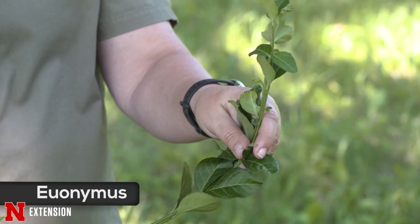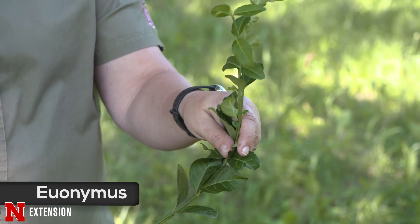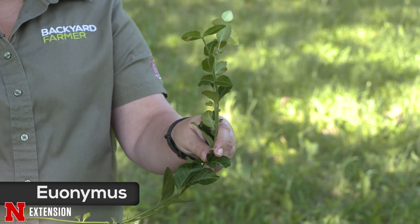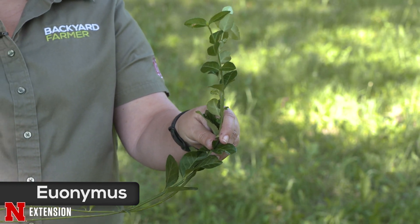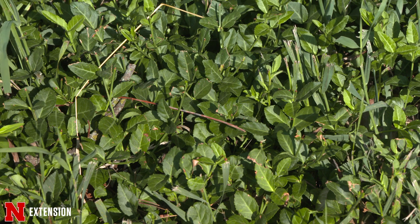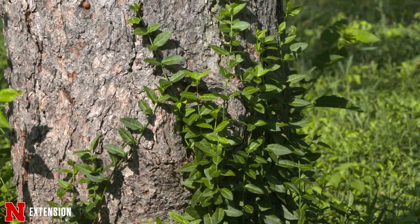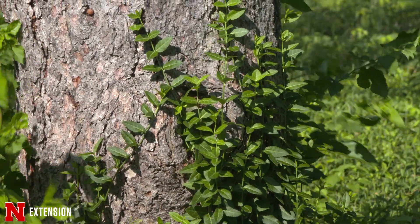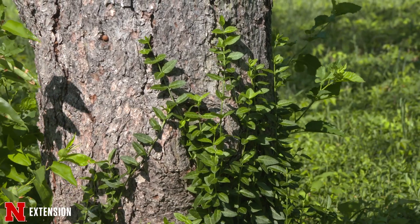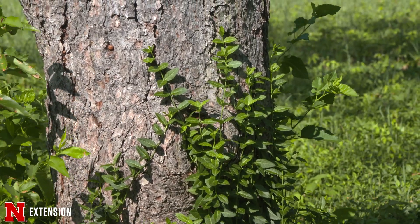Let's talk about the euonymus, or winter creeper, since that's one you've got in your hand. This is one we get a lot of questions about — specifically what is this insect on this plant. It does get scale quite frequently. Sometimes people don't want to put it in, but it does creep along the ground and will also start crawling all the way up a tree.